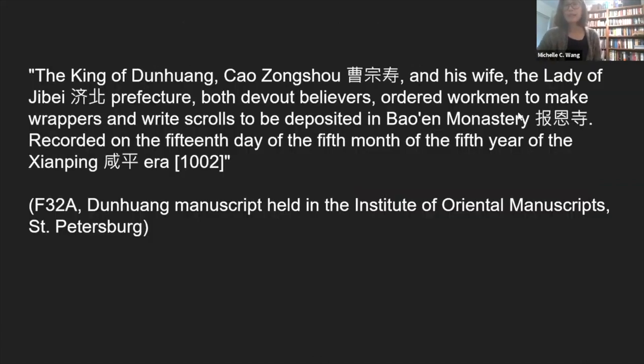Returning to the year 1002: this was the year of the last dated manuscript found from Mogao Cave 17, the library cave. It gives a record of a donation of wrappers and scrolls from the king of Dunhuang, Cao Zhongshou, into whose possession the Princeton wrapper is believed to have passed. It states that the king of Dunhuang and his wife, both devout Buddhist devotees, ordered workmen to make wrappers and write scrolls to be deposited in the Fayuan monastery in 1002. There are numerous records of this type of donation of wrappers or donations of textile to make sutra wrappers.